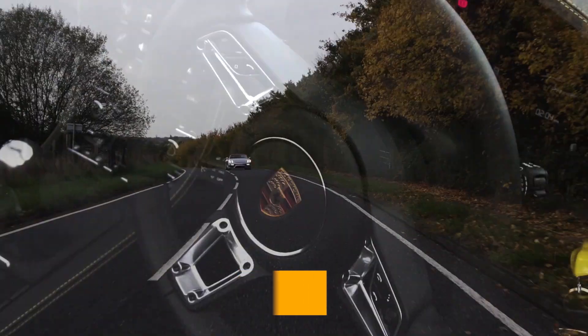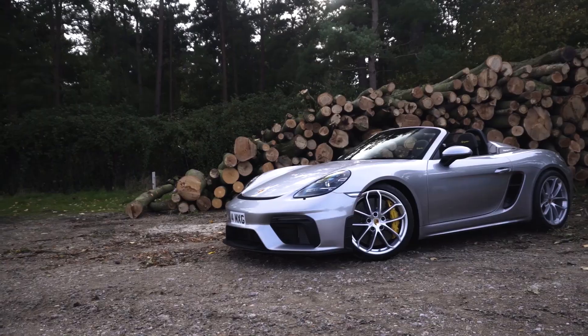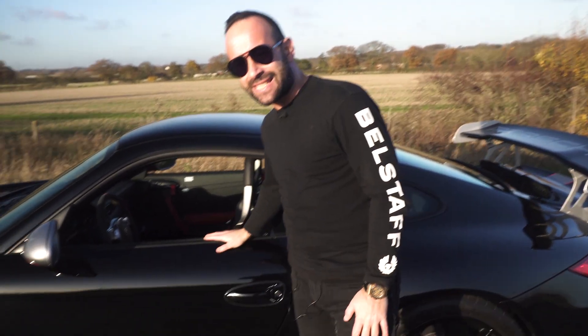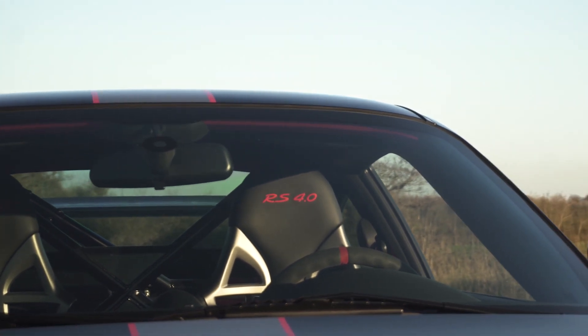Welcome back to the AAA MF YouTube channel. We've recently done a review of a 718 Spyder, so today I thought we'd bring along a Cayman GT4 2019 model. The new GT4 lapped the Nürburgring in exactly the same time as this — 7 minutes 24 seconds.